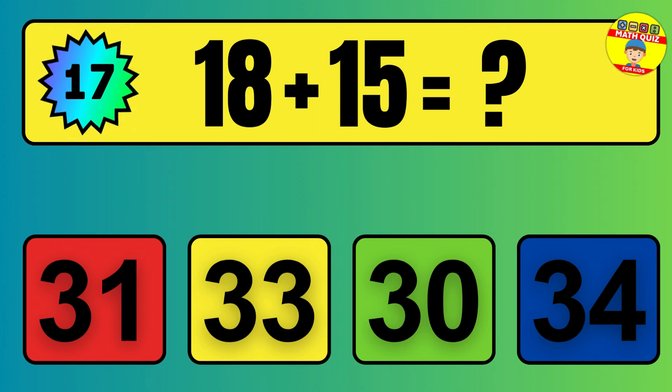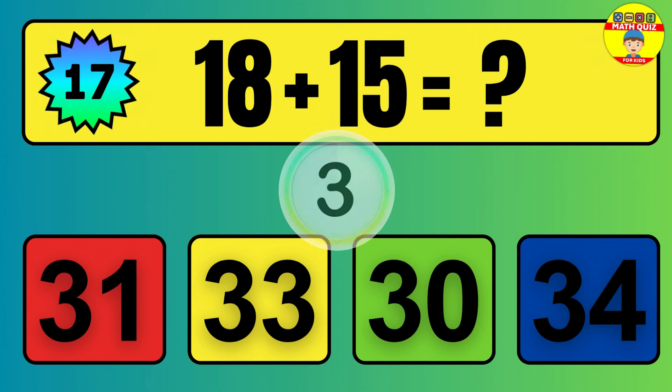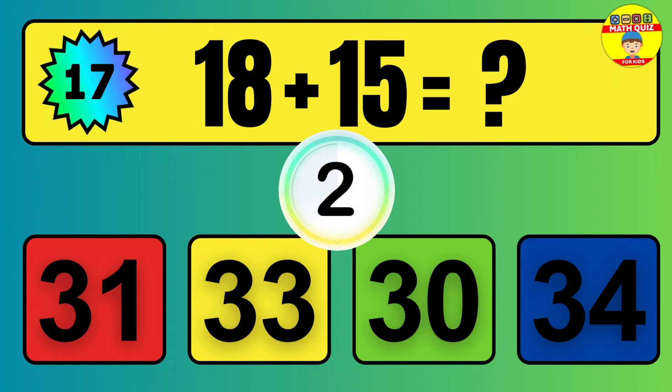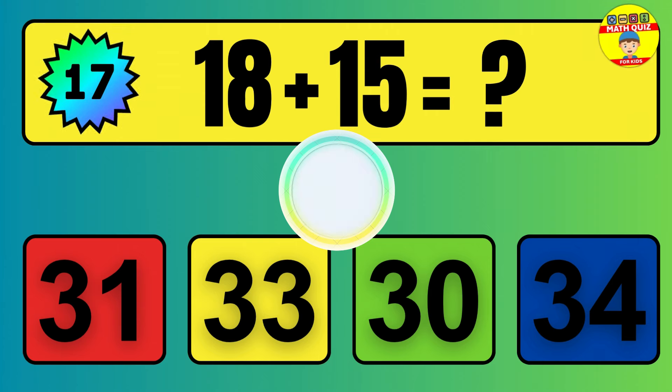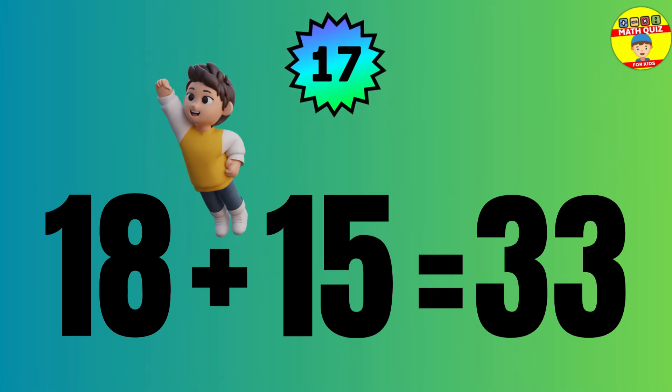Question: 18 plus 15 equals what? The answer is 18 plus 15 equals 33.